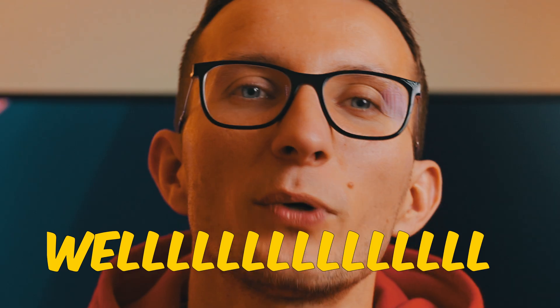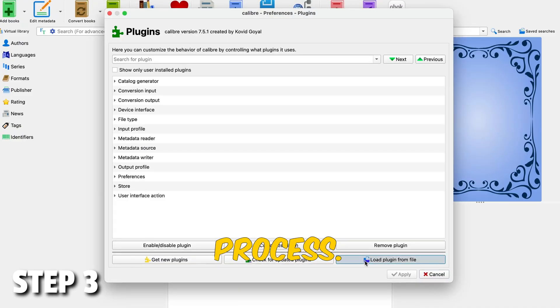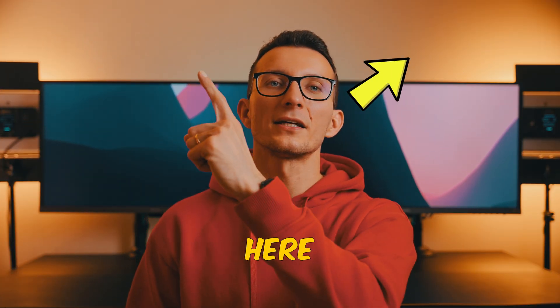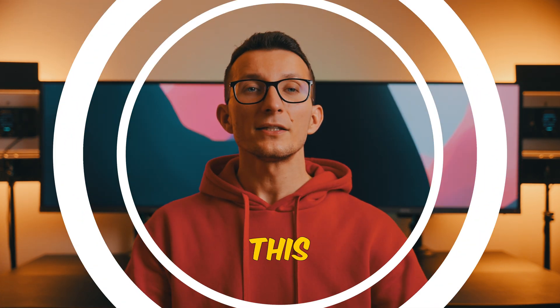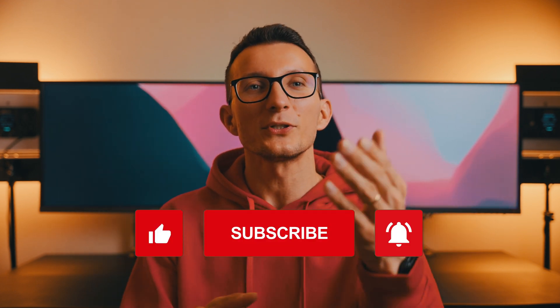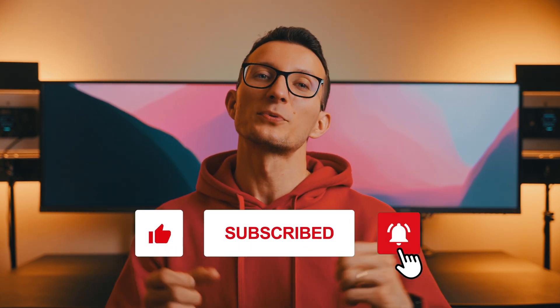If it sounds complicated — well, it kind of is — but I've created a separate video that walks you step by step through the whole process. The video is linked here and in the description, so if you're interested, head to that link. This video took me quite a while to make, so if it was useful to you and helped you save some time, please like and subscribe to the channel.